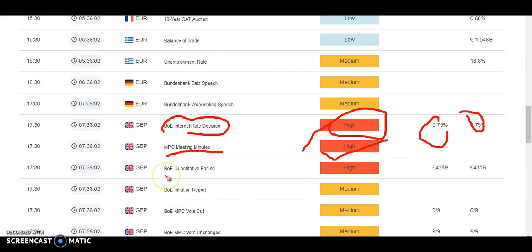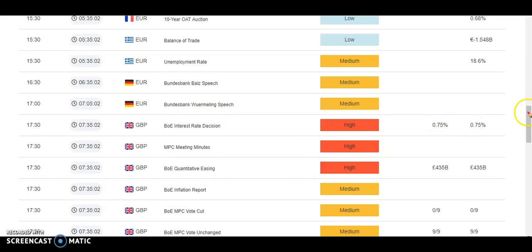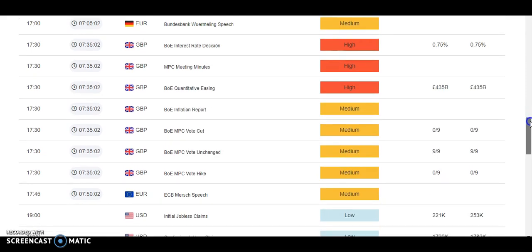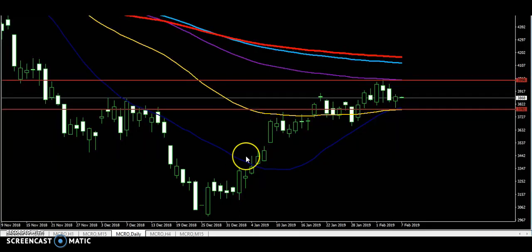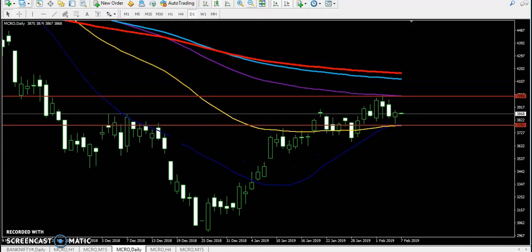Next you can see MPC meeting minutes for the pound, which is also high impact. The next item is also high. There is no crude oil news today. Looking at US news, there is also no crude oil news. That is why there are no high-impact events affecting crude oil today.